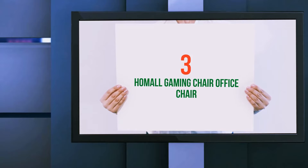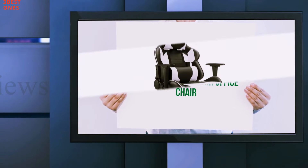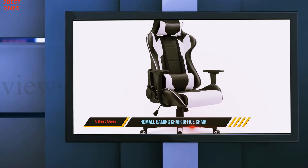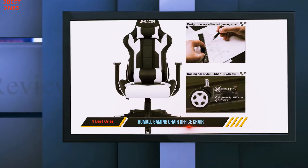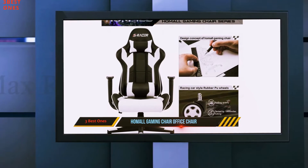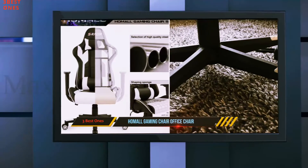Starting at number 3: the Hemol Gaming Chair Office Chair. The Hemol Gaming Chair is basically a souped-up office chair — or maybe you want a gaming chair that offers more comfort without a high price tag attached. This chair provides several adjustable features.